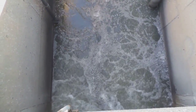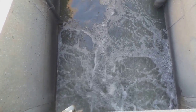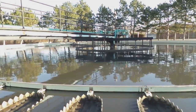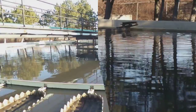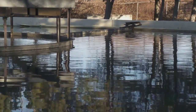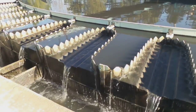Ferric chloride is added to remove any phosphorus, which will settle out in the next stage. Chemicals are added to help any solids settle out. This is called a primary clarifier. Most of the remaining solids settle at the bottom and are removed here. This arm slowly scrapes the sludge off the bottom and skims the top, while the sludge is removed and the wastewater continues on.